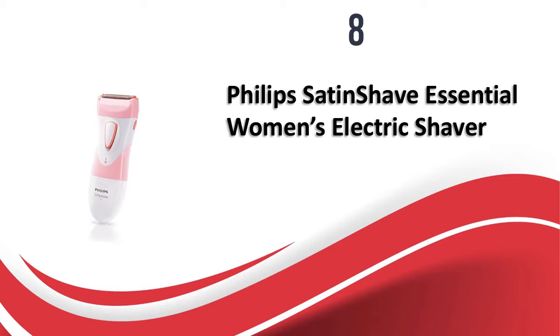At number 8, the Philips Satin Shave Essential Women's Electric Shaver. Philips is a well-known brand for women's appliances and this electric shaver from the Satin Shave range is a bestseller. It comes with hypoallergenic foils for a smooth shave and has a feminine ergonomic design. The shaver can be used cordless and for both wet and dry shaving. It comes with a travel cap and cleaning brush, and is suitable for shaving legs and arms.